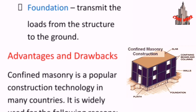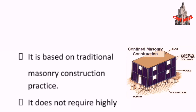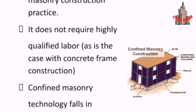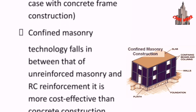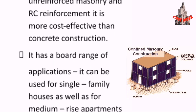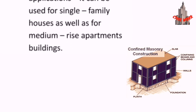Advantages and drawbacks: Confined masonry is a popular construction technology in many countries. It is widely used for the following reasons: it is based on traditional masonry construction practice; it does not require highly qualified labor as is the case with concrete frame construction; it falls in between unreinforced masonry and RC reinforced construction in terms of technology; it is more cost effective than concrete construction; and it has a broad range of applications, from single-family houses to medium-rise apartment buildings.